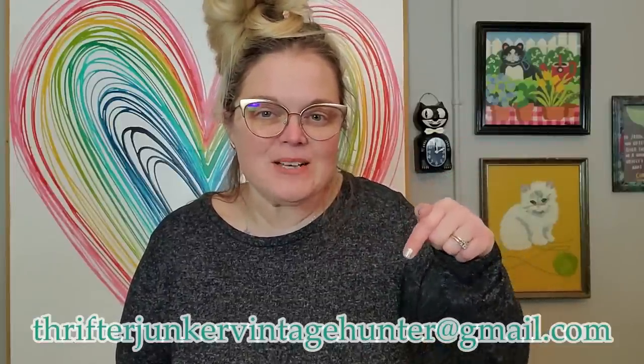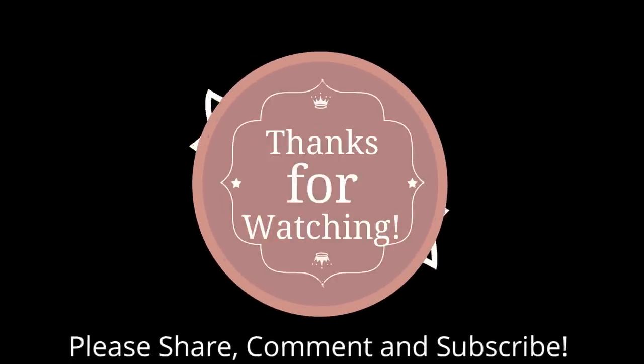Don't put stickers over things. But that's it — this was a long haul. I appreciate you watching. Hopefully you've stuck around for the whole thing. Let me know in the comments if you think I should split the elephant family up or sell them all together. If you see anything you might be interested in, you can send me an email — it's thrifterjunkervintagehunter at gmail.com, also in the description below. Don't forget to come to my live sales every Wednesday at 1 o'clock Eastern Standard Time, where the majority of this stuff will be sold. Don't forget to like, share, comment, and subscribe. Bye guys!